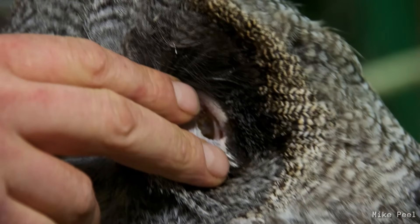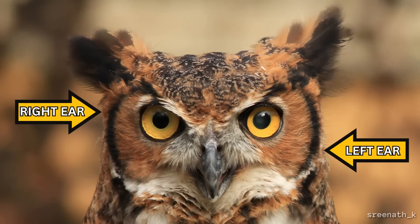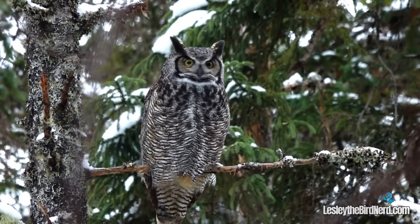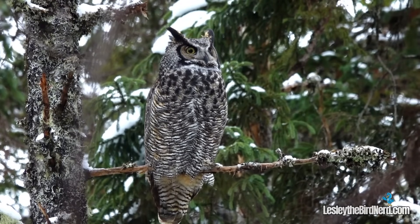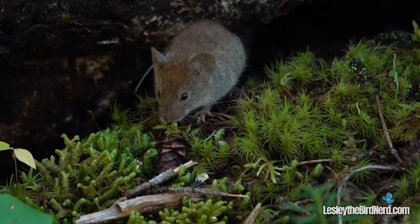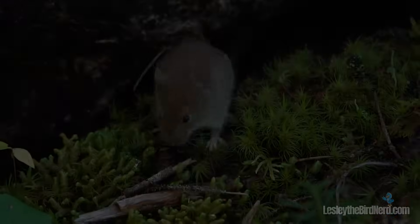Their actual ears are cleverly tucked away beneath those thick layers of feathers. Their ears aren't placed symmetrically like ours — the great horned owl has one ear, usually the right, placed higher on the skull than the left. This uneven arrangement gives them a serious superpower: the ability to detect exactly where a sound is coming from in a fraction of a second, both in direction and height. Because sound reaches each ear at a slightly different time and intensity, owls can instantly pinpoint the location of prey hidden under snow or debris, even in almost complete darkness.